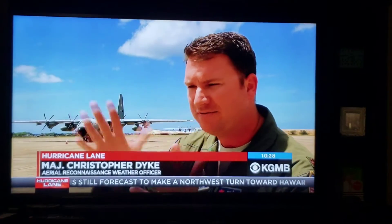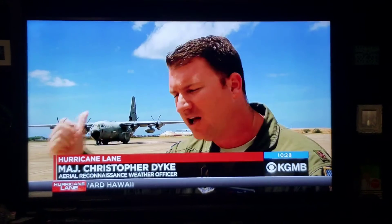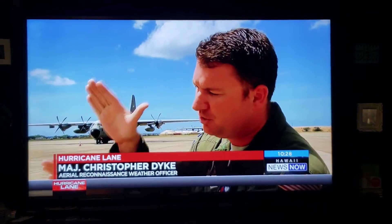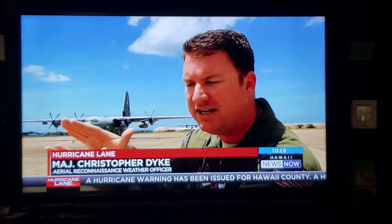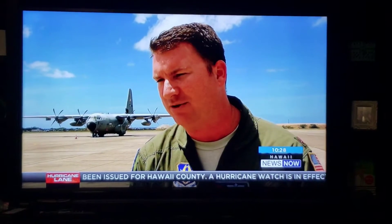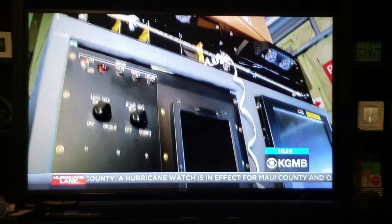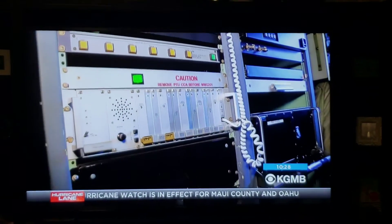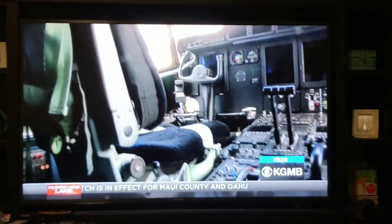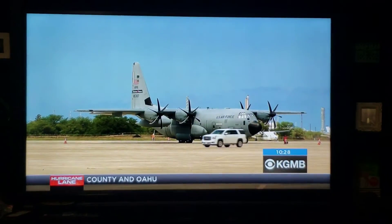Early on, the models were kind of spread out in its track and where it was going. But after both us and NOAA have gotten out there flying, collecting data and information, those tracks have started to narrow in and tighten up. We've seen an overall improvement of forecast accuracy of 25 to 30 percent. The crew used a Hurricane Hunter P-3. NOAA also operates two WP-3D Orion aircraft, nicknamed Kermit and Miss Piggy.